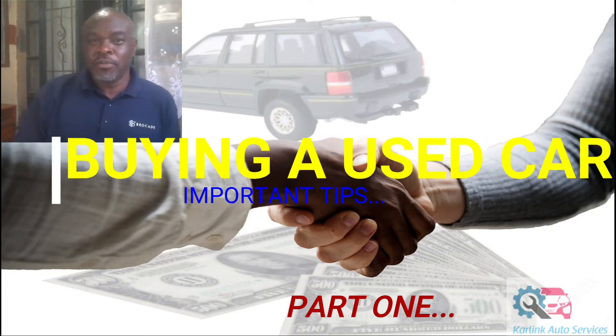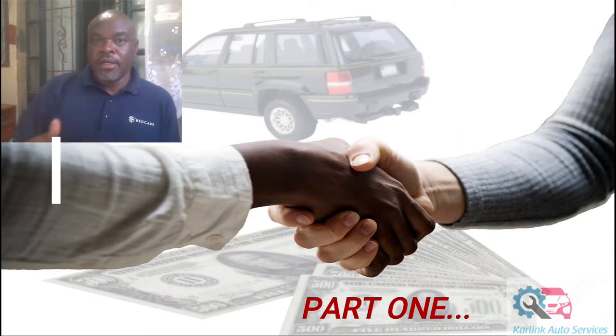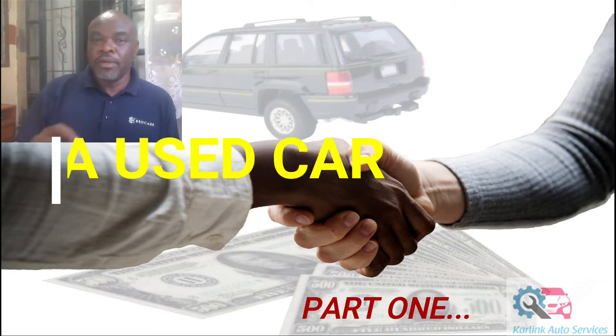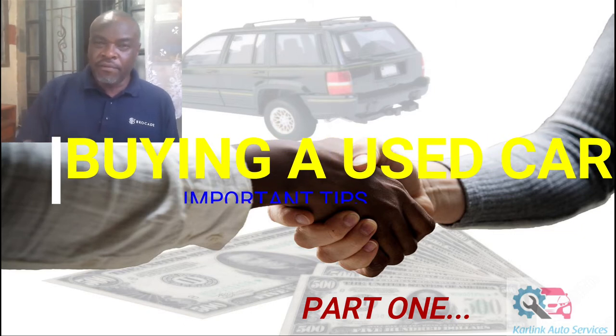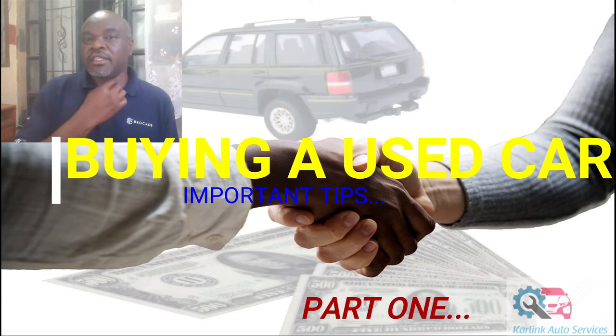Hello viewers, I hope you're okay wherever you're viewing this from. This video is for sharing information and advice for anyone considering purchasing a second-hand used car — whether you're in the process of buying or planning to buy in the future. The following tips will help you make a decision so that you don't end up buying a car that may force you to spend a lot of money carrying out repairs.